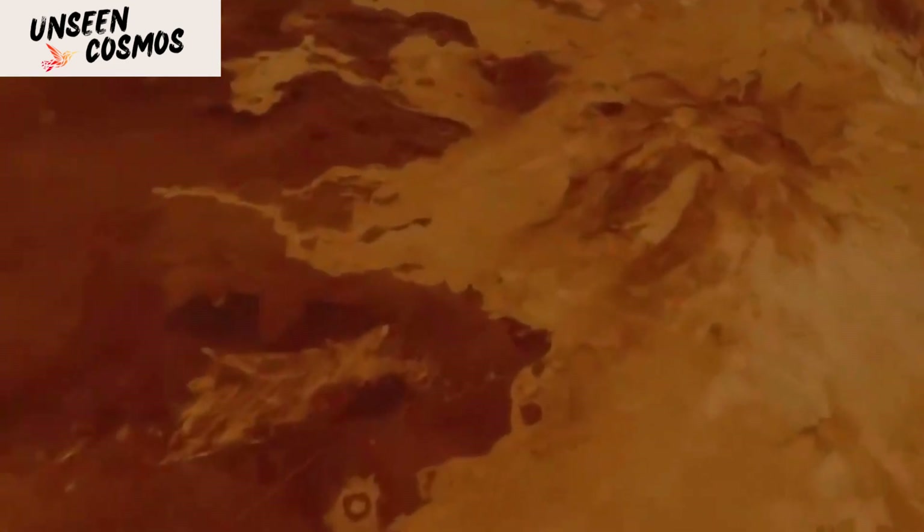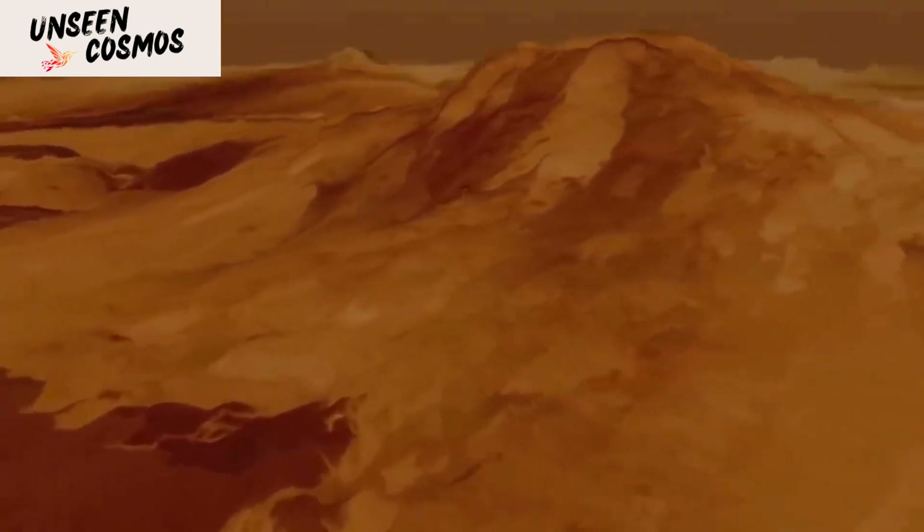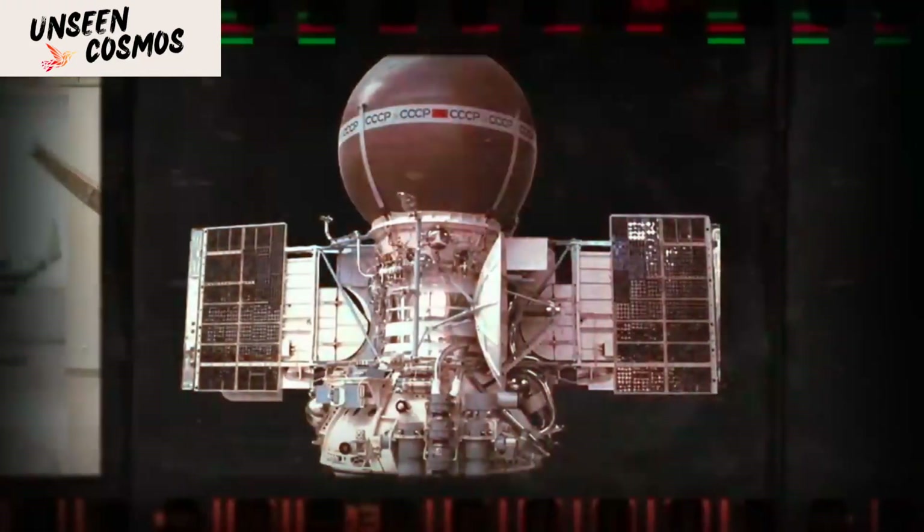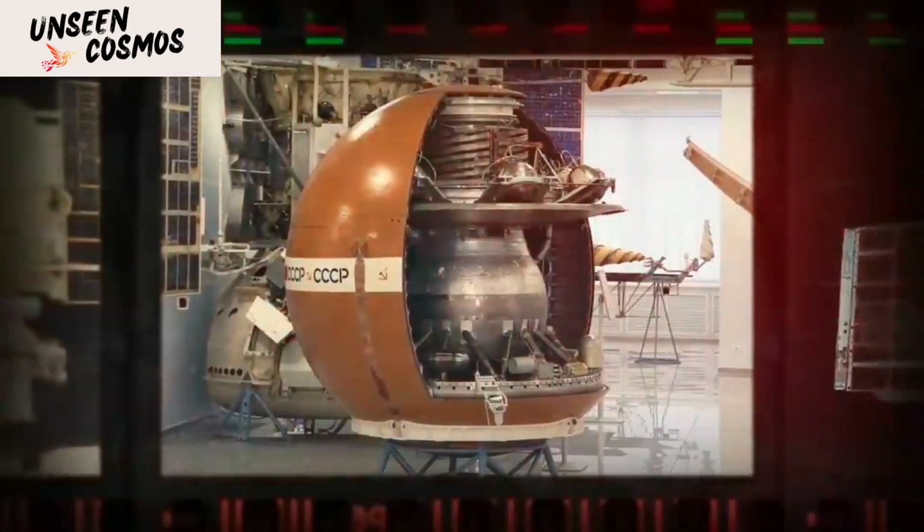These missions captured images of dark, rocky terrains and provided additional measurements of temperature, pressure, and composition. They also recorded sounds from the Venusian environment, which included the whistling of the wind and the mechanical sounds of the lander's instruments.